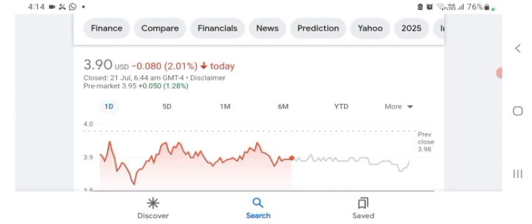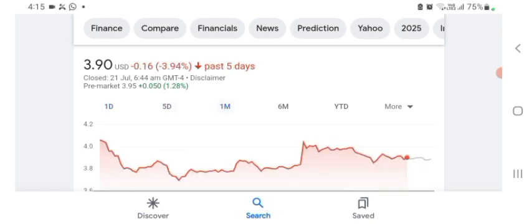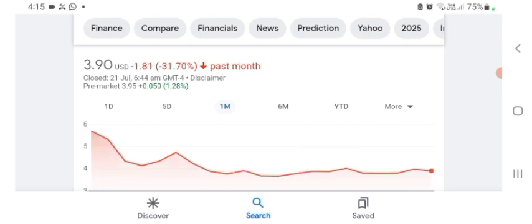It looks like they are doing things. The stock was trading at $3.90 USD with 2.01% negative in a day. The stock was volatile and the volume of the stock was recently not at all-time high, so the fundamentals are not better for today. In five days before, the stock was trading at 3.94% negative. In one month before, the stock was trading at 31.70% negative. Before buying and selling the stock, please consult your financial advisor.